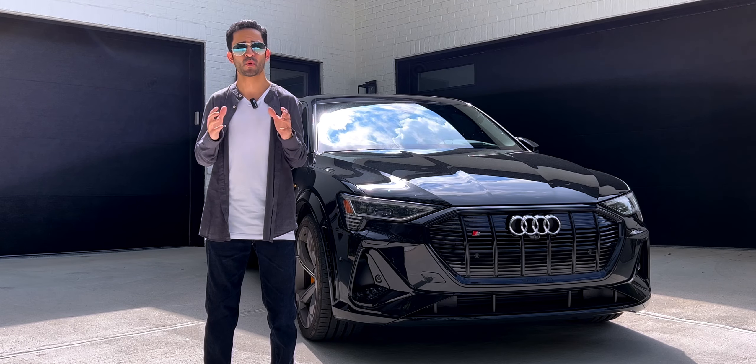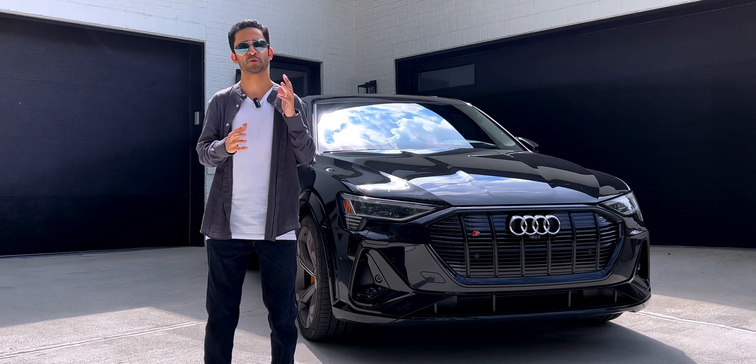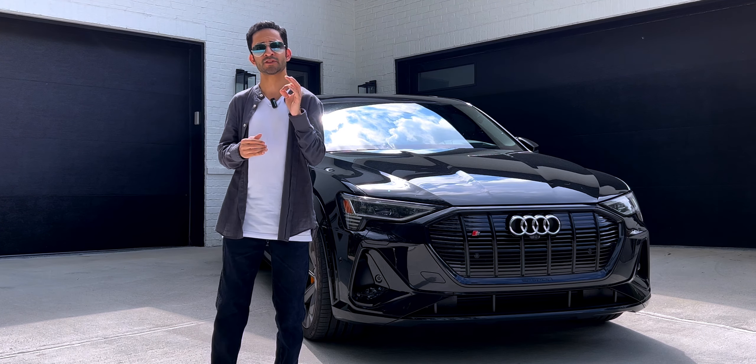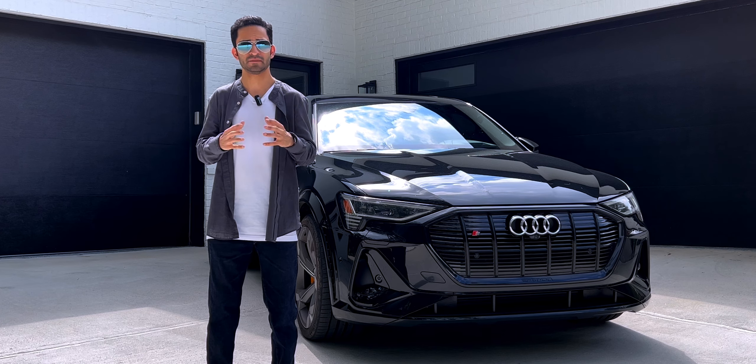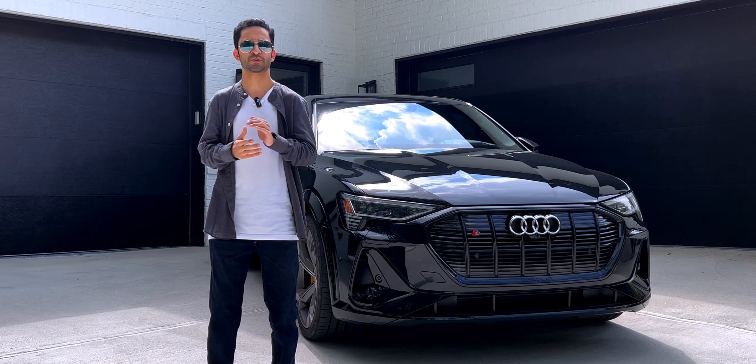In short, this is quite a fast car. Around town, the e-tron feels powerful enough for most driving situations. While it is not as explosive as some EVs like the Tesla Plaid, it still delivers its power without any fuss, which adds to its refinement.